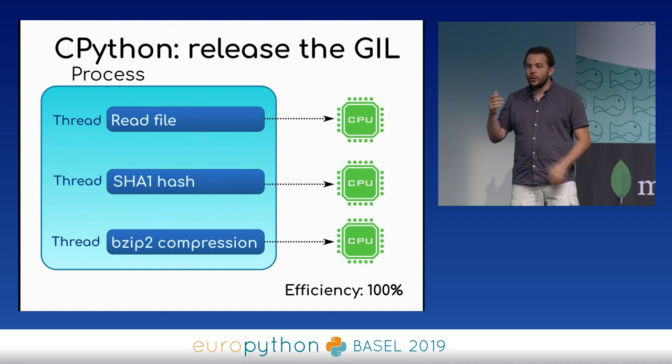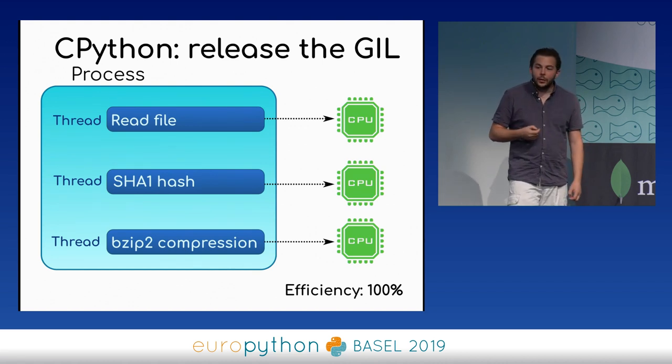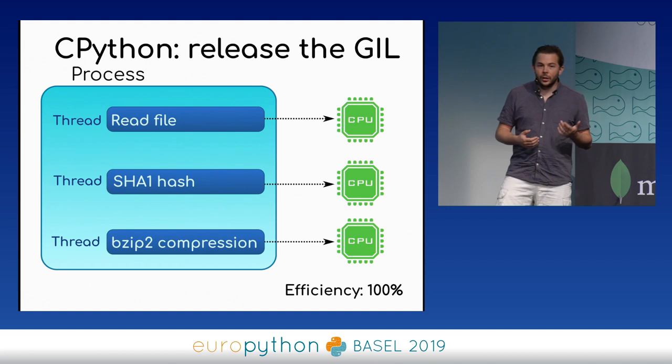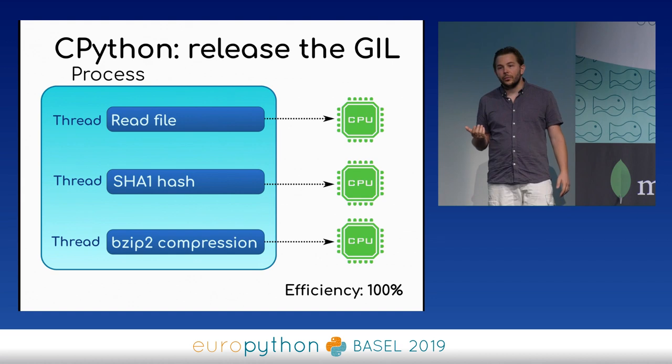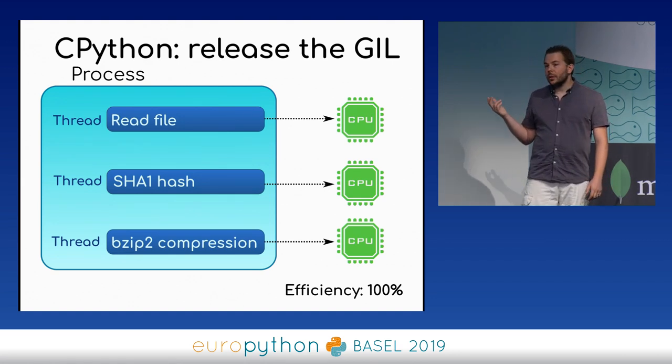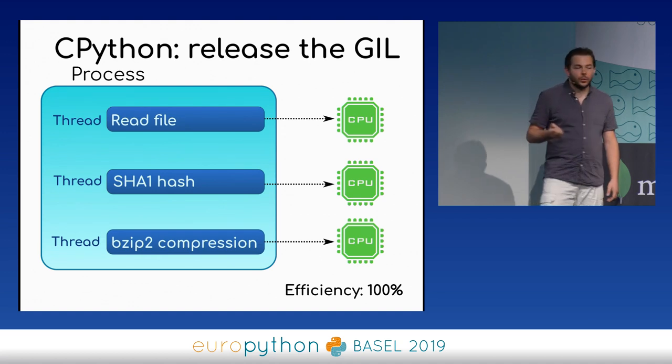But you have to understand that the GIL doesn't prevent you from writing efficient code — the issue is only for CPU-bound code. For example, if you use C functions that don't require the Python GIL, you can release the GIL and run two threads in parallel. When you read a file from disk, Python releases the GIL for you. When you compute a SHA-1 hash or compress data with bzip2, you also release the GIL. So in practice, there are many cases where you can really use multiple threads at full efficiency.